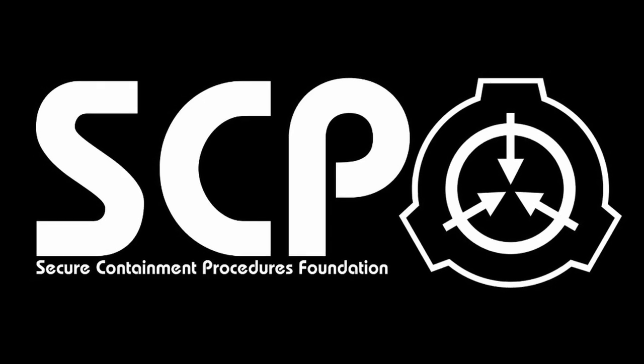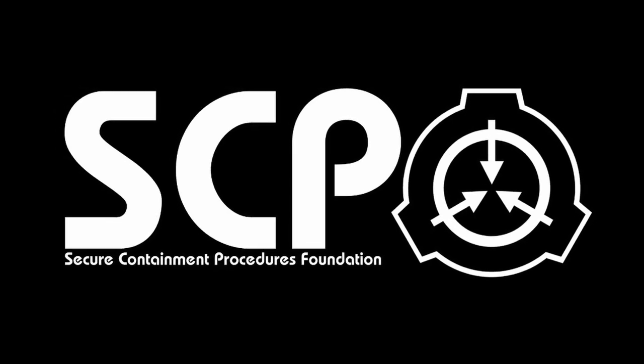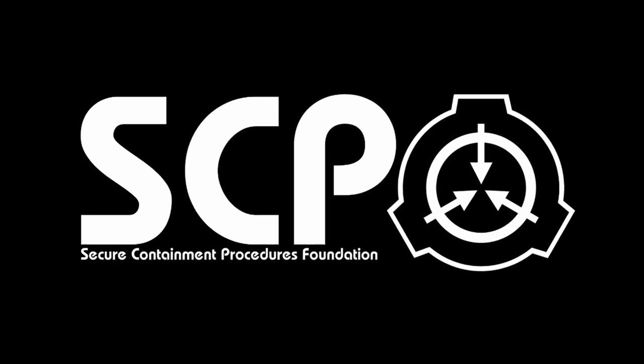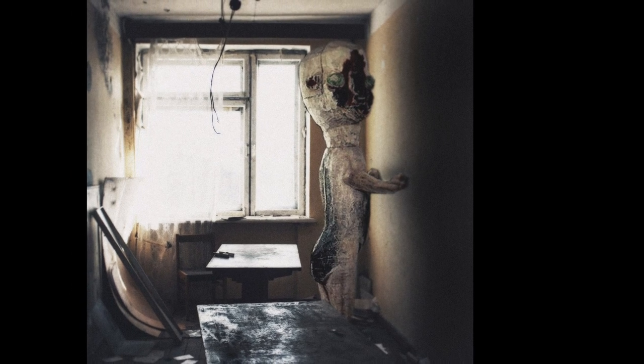Hello everybody, I'm Lavis and the SCP I will be telling you about today is SCP-173, the sculpture. Let's begin. Item number SCP-173, object class Euclid, special containment procedures.